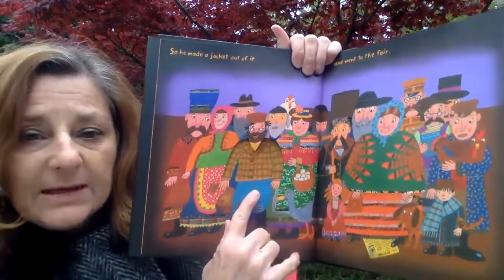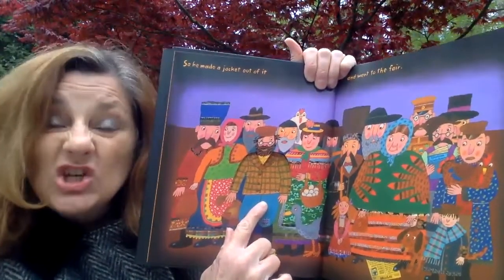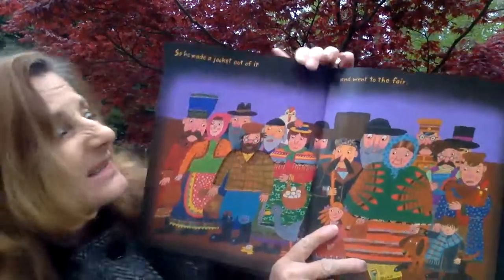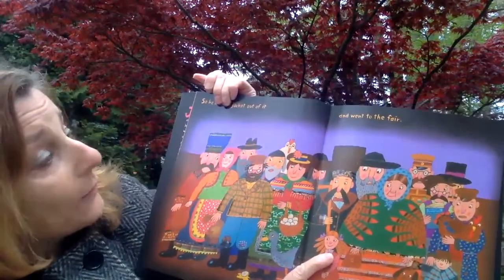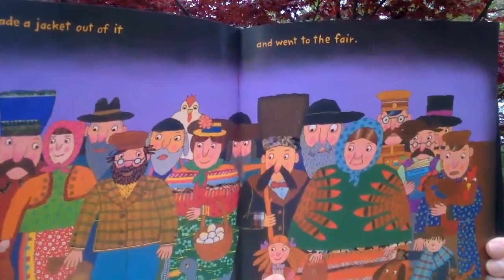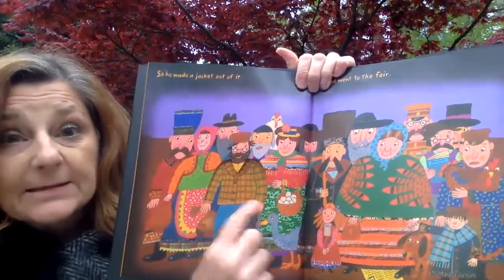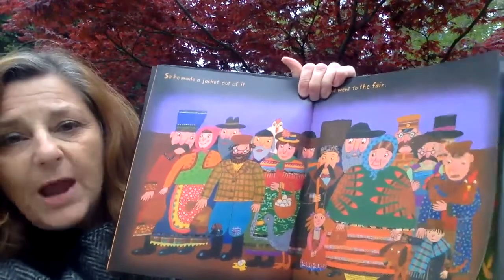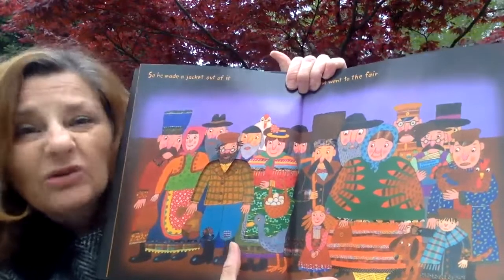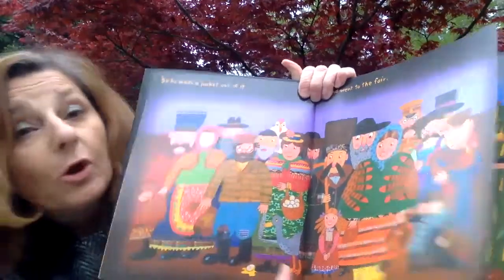Oh my goodness, look — there's Joseph again. Did his overcoat change? It looks like it changed — it got shorter. Let's see what it says: 'So he made a jacket out of it and went to the fair.' Here he goes off to the fair. Now it's nice and short — it's called a jacket. What do you think he's gonna do next? Do you think the jacket's gonna stay or do you think it's gonna get old and worn again? I think you're right — it might get old and worn because fabric wears out. Fabric on our clothes can wear out.